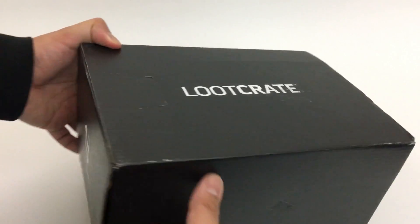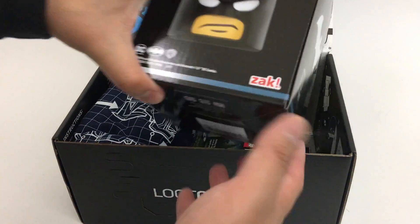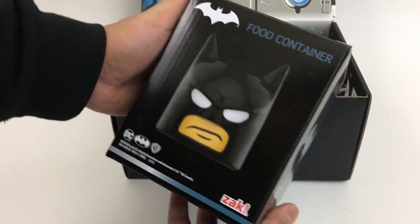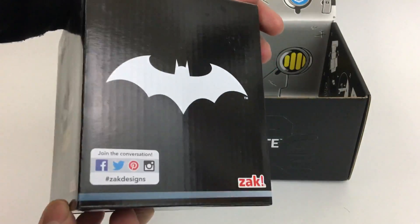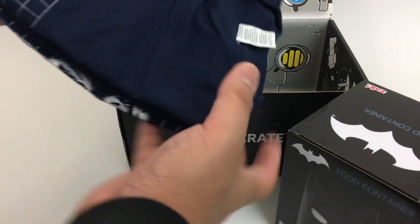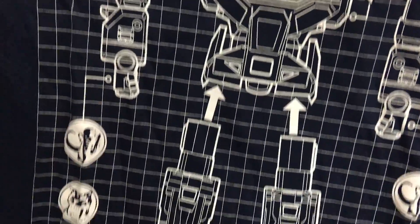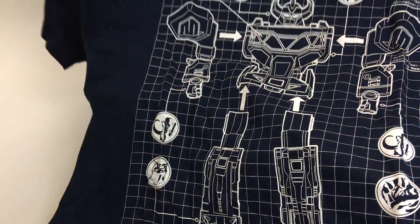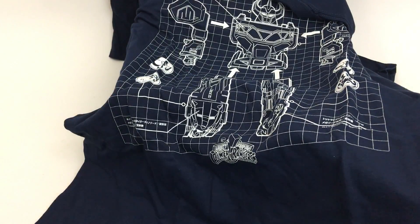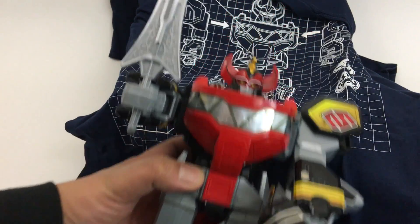Batman food container — check that out in a second. Oh awesome, I'm a big Power Rangers fan so here's a Megazord t-shirt, original Mighty Morphin Power Rangers Megazord. I actually have that sitting right under my desk — not the original but a remake of the toy — and it matches perfectly.